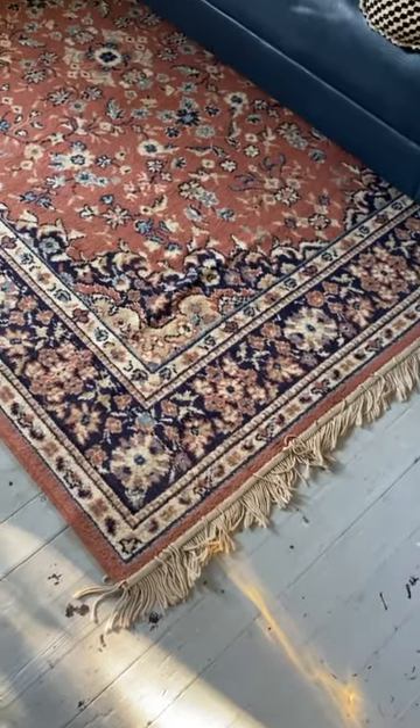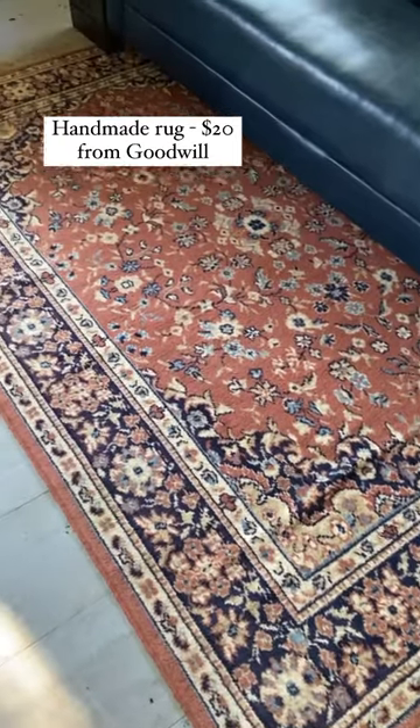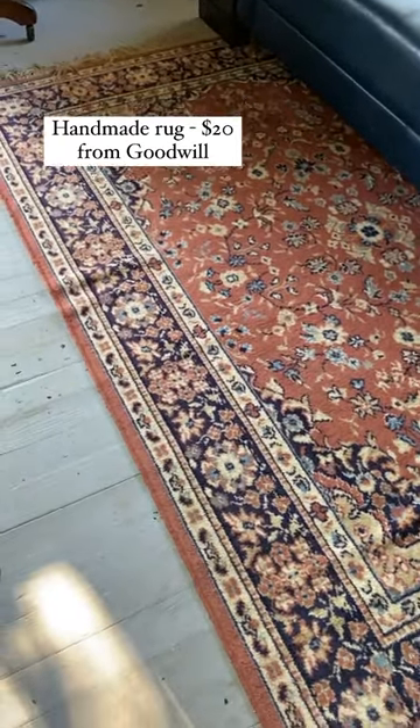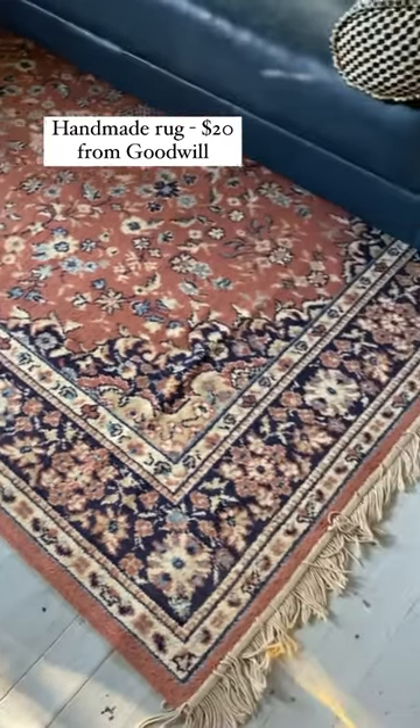Next is this vintage rug that I got at Goodwill for $20. I wasn't planning to use any rugs in the space since it is a workspace and I was worried about it getting damaged, but since it already has a little bit of damage and I got it for $20, what the heck? Let's give it a go.